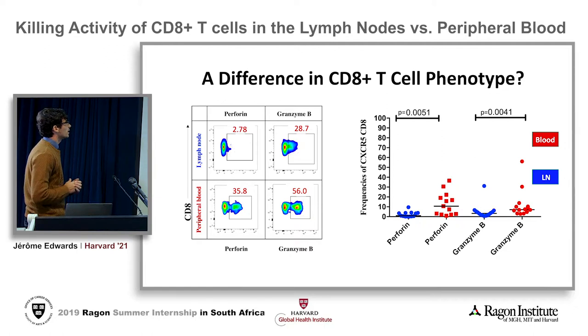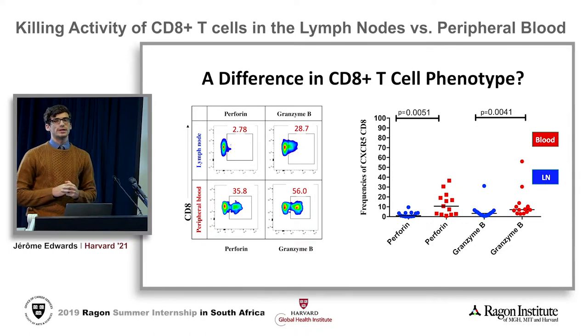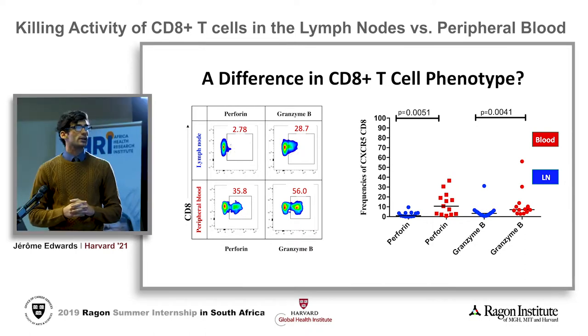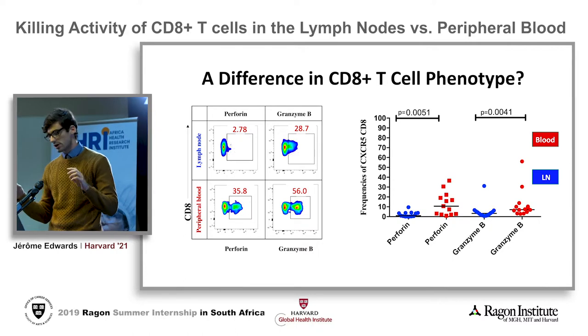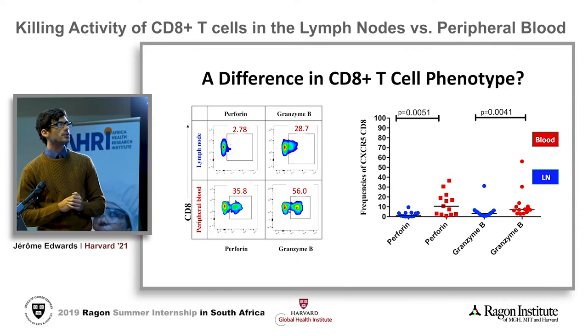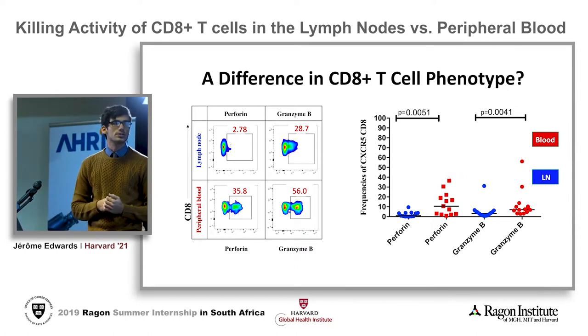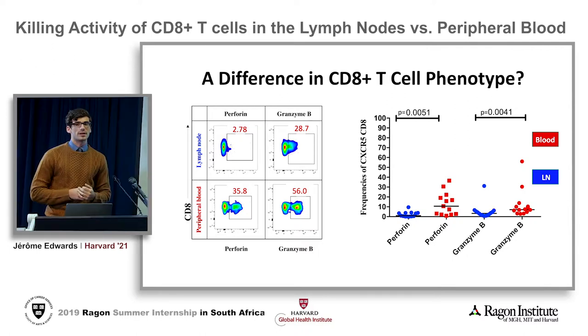What we do in our lab is rooted in the fact that we've noticed a difference in the expression profiles of CD8s in the lymph node of patients and their blood. Specifically, looking at a flow chart with perforin and granzymes — which are cytotoxic molecules — the lymph node CD8s present much less perforin and granzyme activity and secretion than the peripheral blood ones. This led us to ask if that translated directly into less killing.